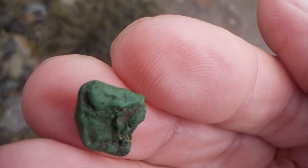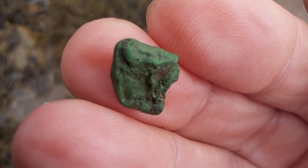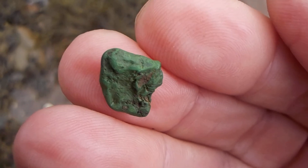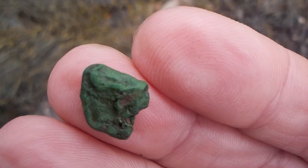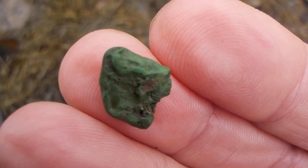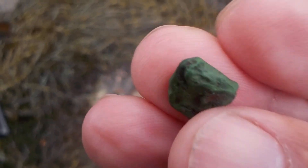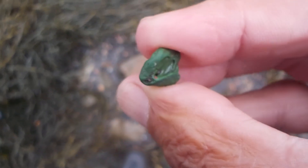Oh yeah, that's definitely a green rough sapphire gemstone. That is quite a find. I guess it pays to come looking. Well, something else to go into the school science program — I'm sure the kids will enjoy studying these gemstones.